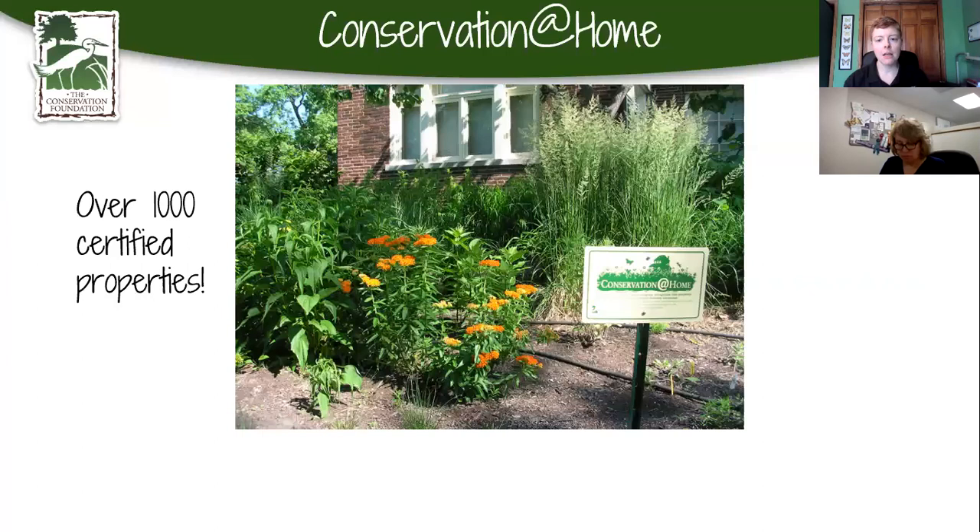We have our Conservation at Home program through the Conservation Foundation. With that, we can help advise homeowners for free on things like rain gardens, rain barrels, and native plants. There's no cost to have us come out to consult. And once you have all your native plants in place, we have a certification program where you get a little sign to put up in your yard.